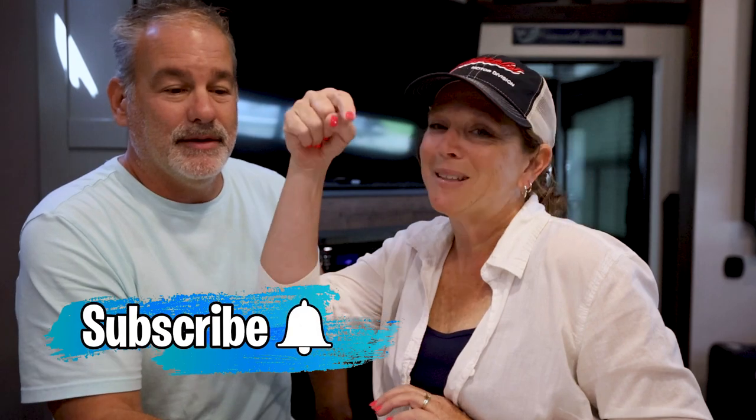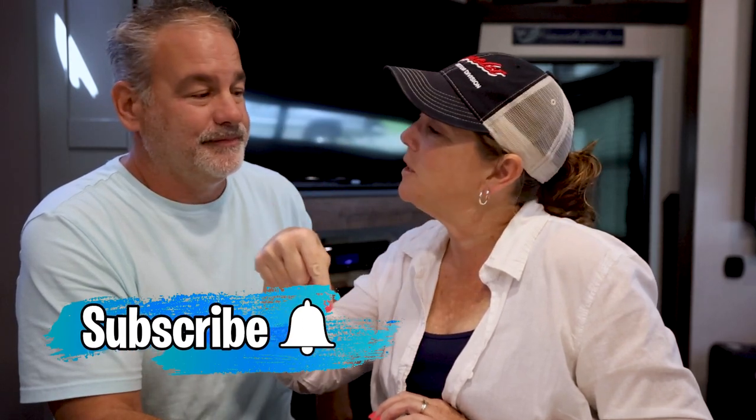We hope you're enjoying these Tuesday Talks — our little series of how we get from point A to point B, what we do when we get there, and what we're learning. There's going to be a lot more of these, so if you're not subscribed, make sure you subscribe, give us a thumbs up, and ring the bell so you don't miss the next video. Safe travels, y'all.